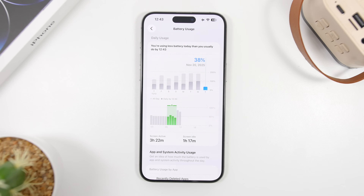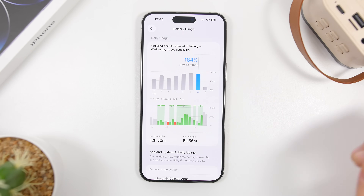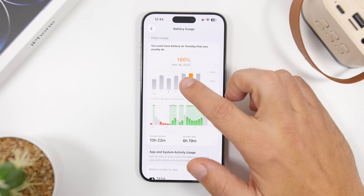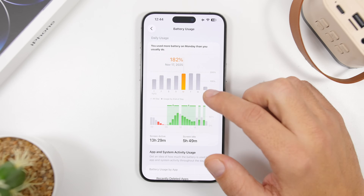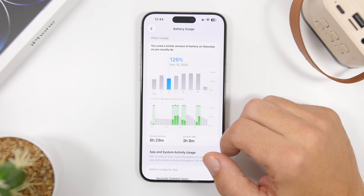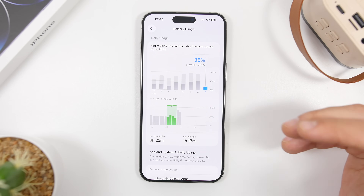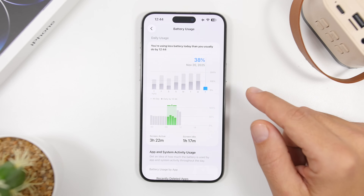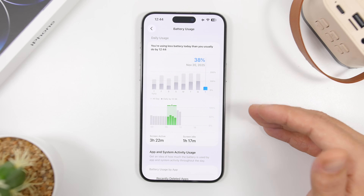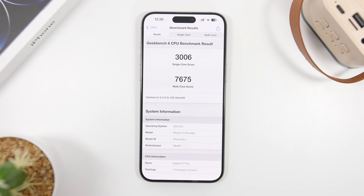Now let's talk about battery — a really important factor for each update. Battery life is really good with iOS 26.2; it's amazing how much Apple has improved it. Looking at usage stats: 13 hours 30 minutes with 82% battery, 12 hours 30 minutes with 84%, 8 hours 30 minutes, 11 hours with 59%, and today 3 hours 22 minutes with 38% battery remaining. This is on a device with 88% battery health, so great performance overall.